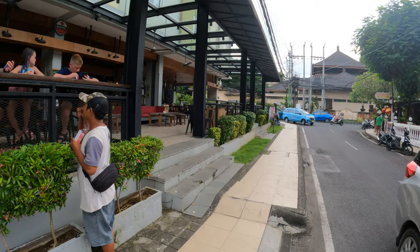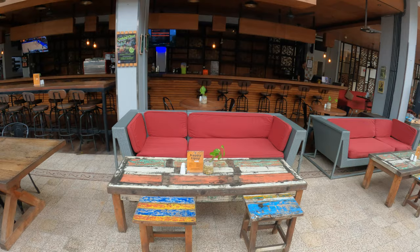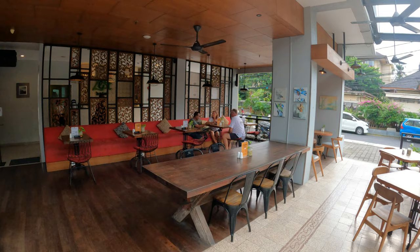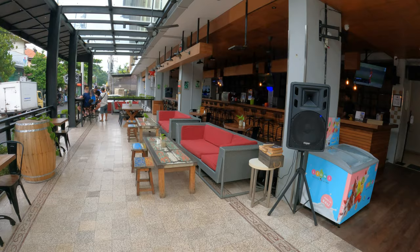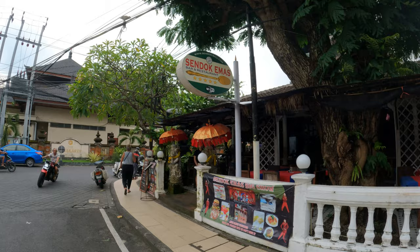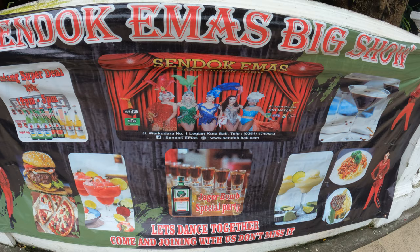Just to take you around and show you inside Jay and Bar and Kitchen — this is attached to the Zest Hotel, with soft cushion seating areas in the back. Just across the road from Jay and we have a place called Sendok In Mas Bar and Restaurant. There's some entertainment here — a drag queen show and a Bintang Super Deal.